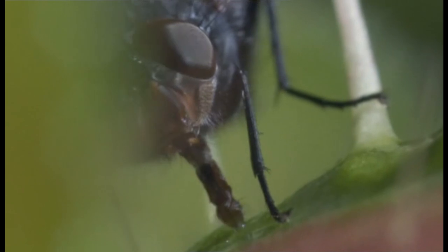The victim: a fly, which finds the color and nectar irresistible.